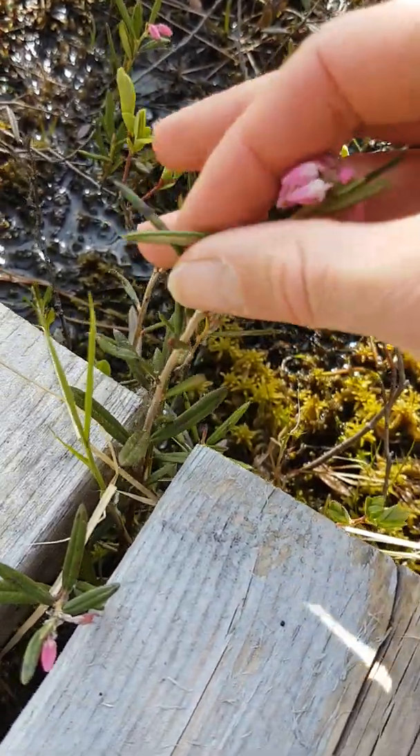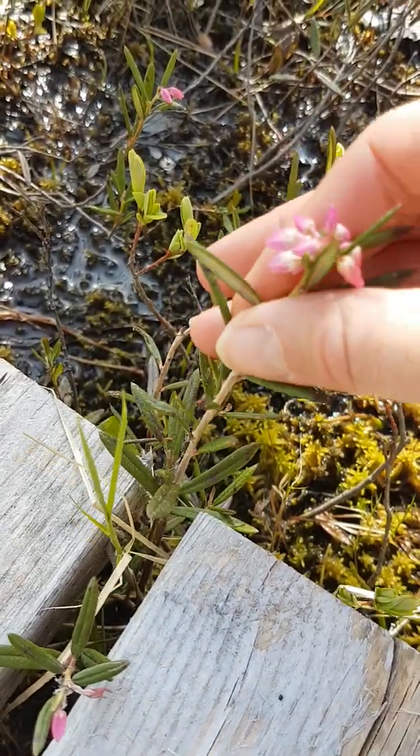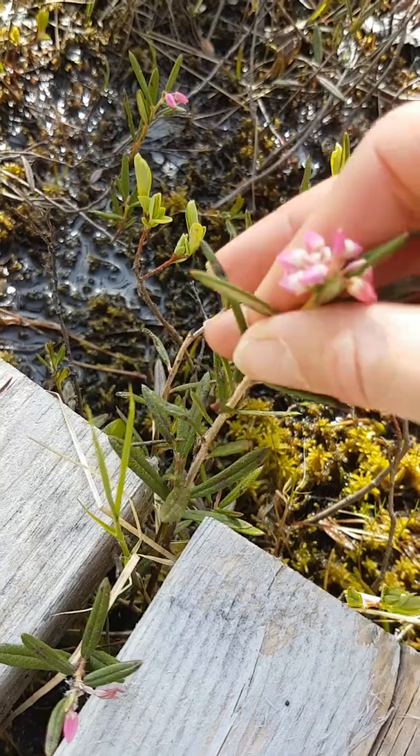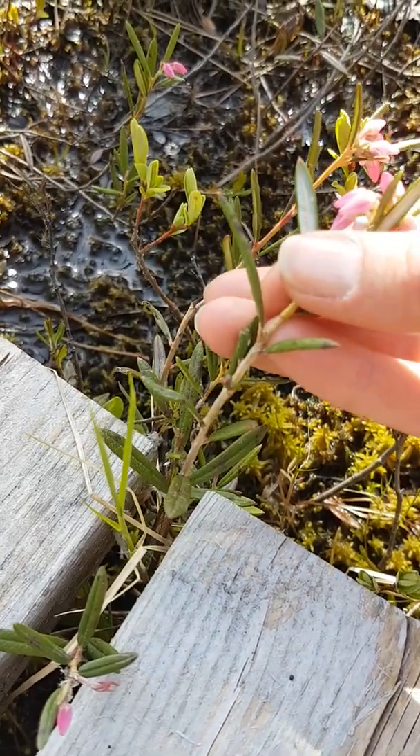The leaves are very leathery, and you can see quite well in the image that they curve under. So we call that a recurved leaf. And they're a little bit hairy on the underside of that leaf.